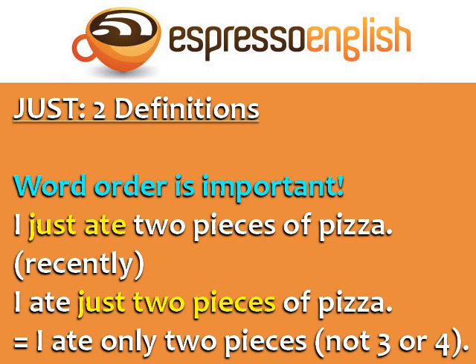When using just, the word order is important. For example, I just ate two pieces of pizza means I ate the pizza recently. But if we change the word order and say I ate just two pieces of pizza, then this means I ate only two pieces, and not three or four.